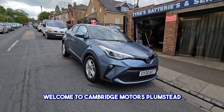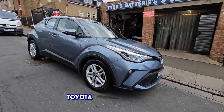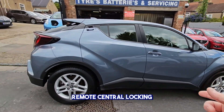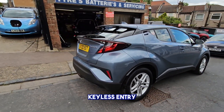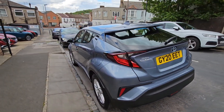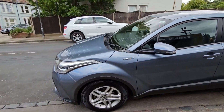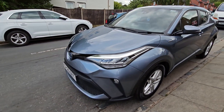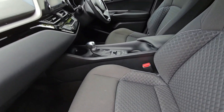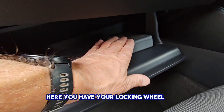Welcome to Cambridge Motors Plumpses, established 1959. Here with a 20 reg Toyota CHR with alloy wheels, remote central locking, keyless entry, reversing camera in a nice metallic grey colour. Very clean car inside. Here you have your lock-in wheel nuts.